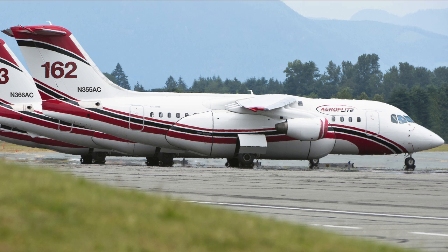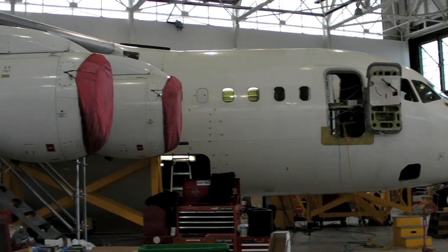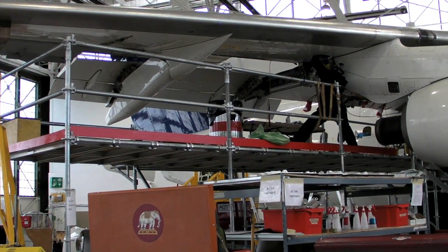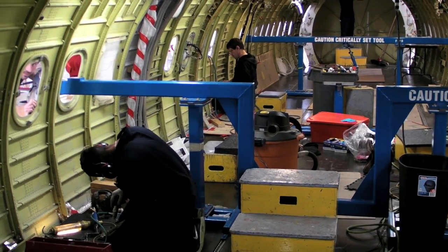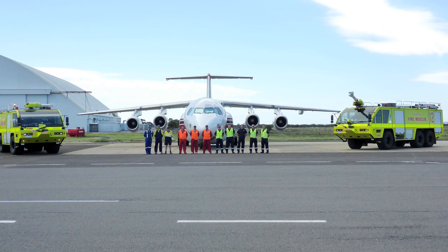Con Air's Ray Horton explains: Behind me is our fifth RJ-85 airplane that we're building as Con Air's answer to the next generation requirement for air tankers. This one is about a three-month build altogether. We've been working on the RJ program for the last five years — we put two to work last year, and since then we've built three more.